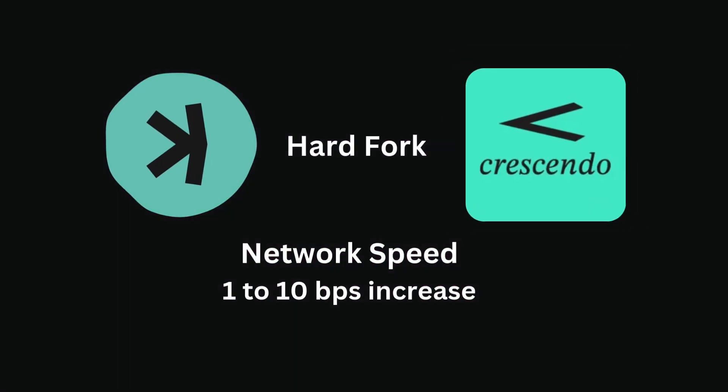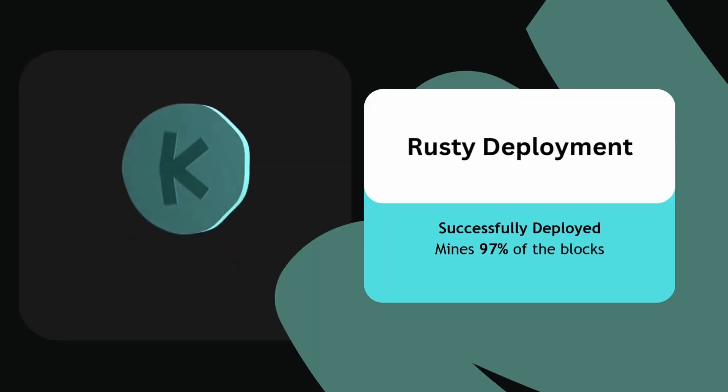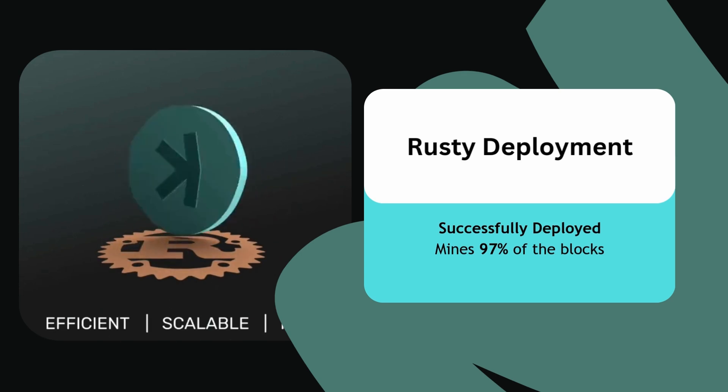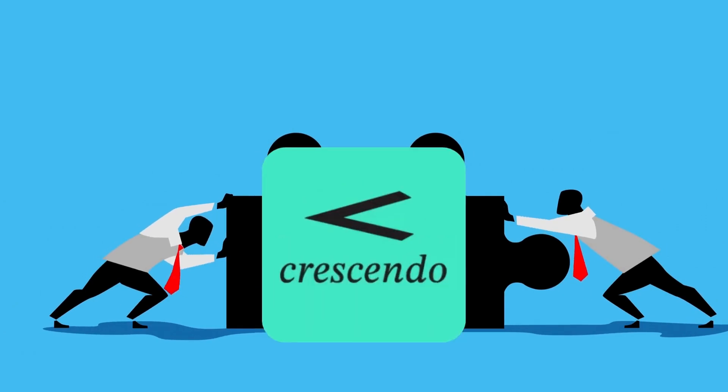Kaspa is preparing for a big upgrade called the Crescendo hard fork, which will increase the network's speed from 1 to 10 blocks per second. After successfully deploying the Rusty Kaspa node software, which now mines 97% of the blocks, the team is working on this significant change to make the network faster and more efficient.